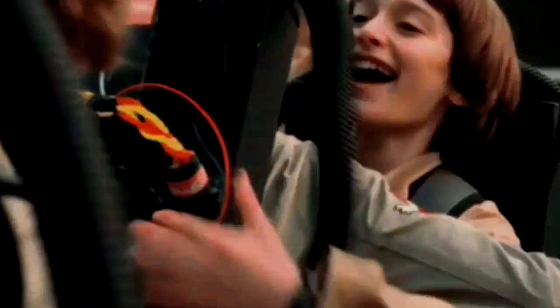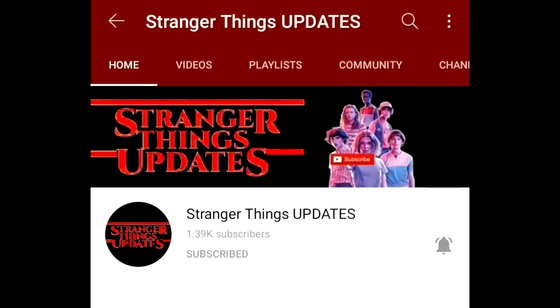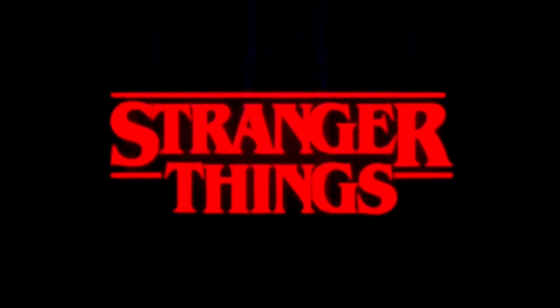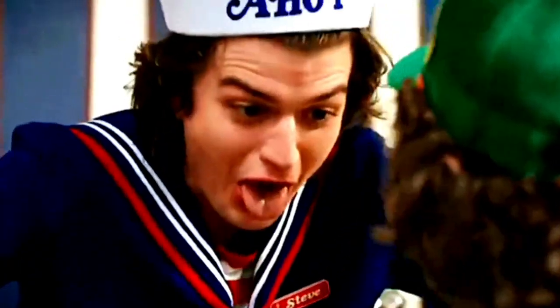Hi strangers, welcome or welcome back to the channel. If you're new here, please consider subscribing and you're welcome to our family. Consider liking the video, subscribe and turn on the post notifications so you won't miss any updates about Stranger Things everyday. Share this video so other Stranger Things fans can see this, so now let's get started.